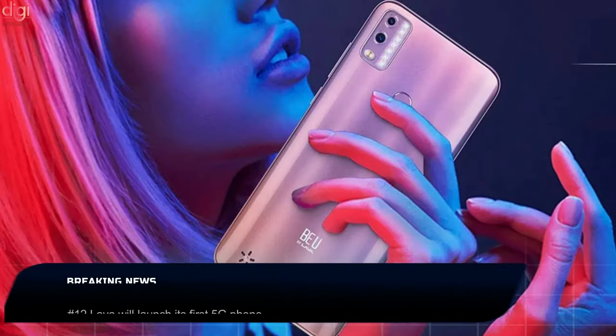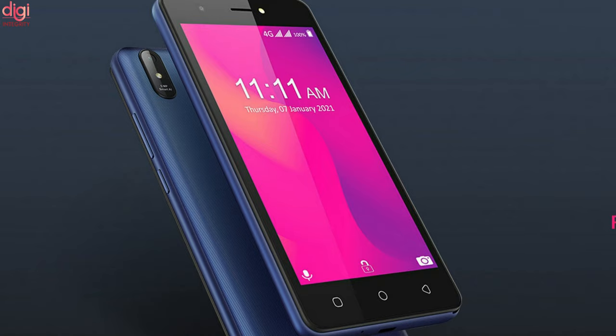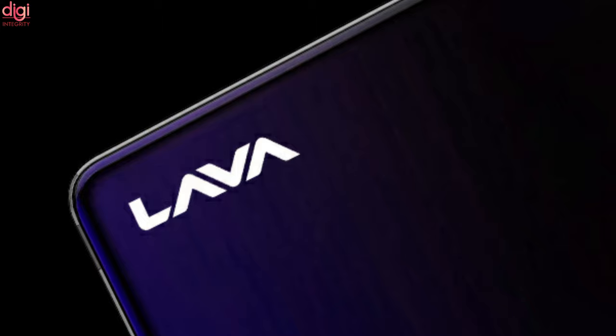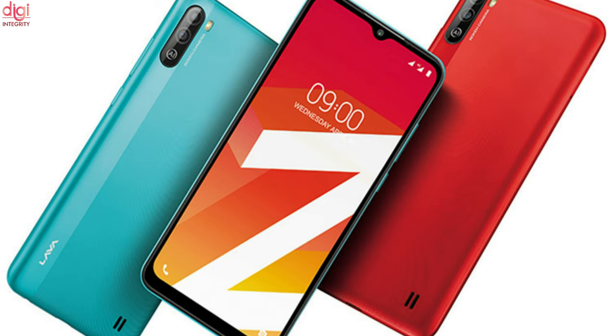After announcing budget phones like the Benko V80 and Z2S, Lava is now in talks to launch its first 5G smartphone. In a discussion with Lava's product head, important insights were shared about the upcoming phone and Lava's plans for H2 2021. The company has confirmed it will bring its first 5G smartphone to the Indian market on Diwali, along with unique technology not seen in other devices.